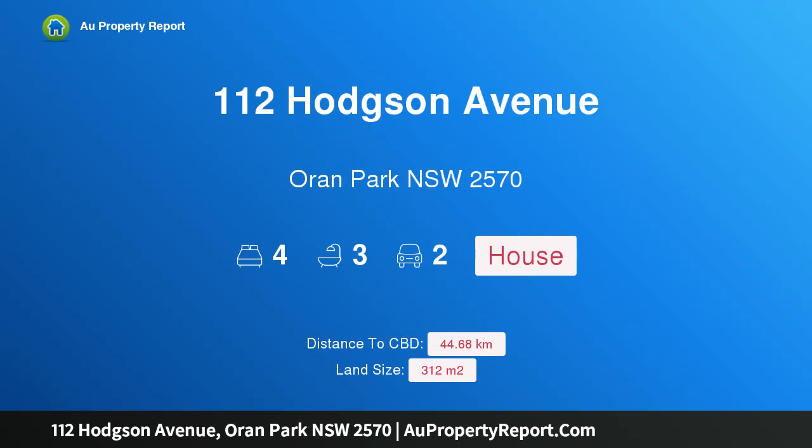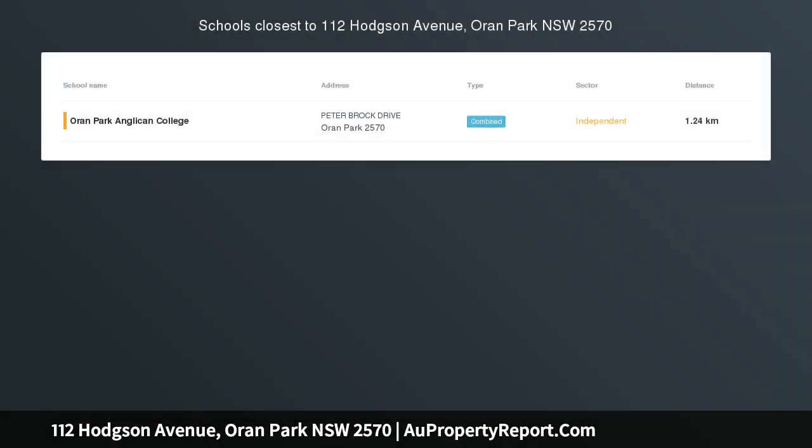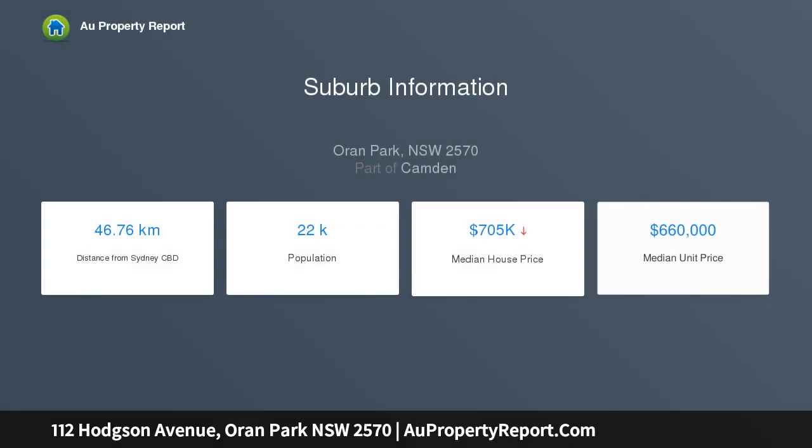Hi, I am glad to introduce property 112 Hodgson Avenue, Narellan Park, New South Wales 2570. Brand new four bedroom family home. This stunning four bedroom Edgewater home offers style and space in a quiet, leafy, tree-lined street.